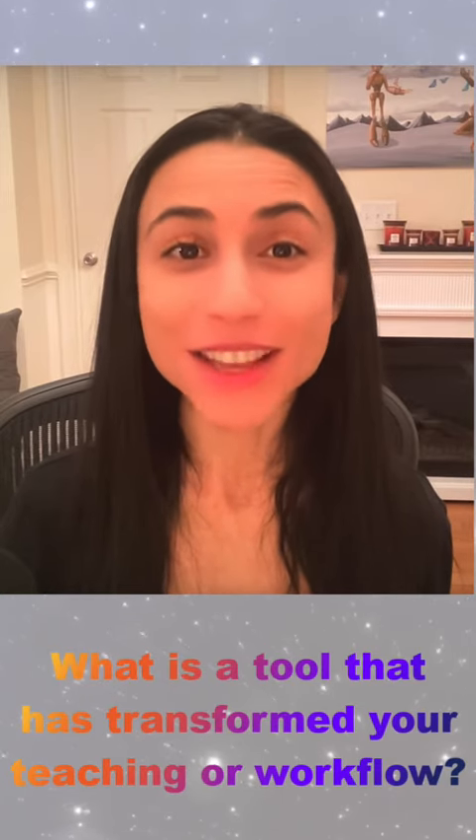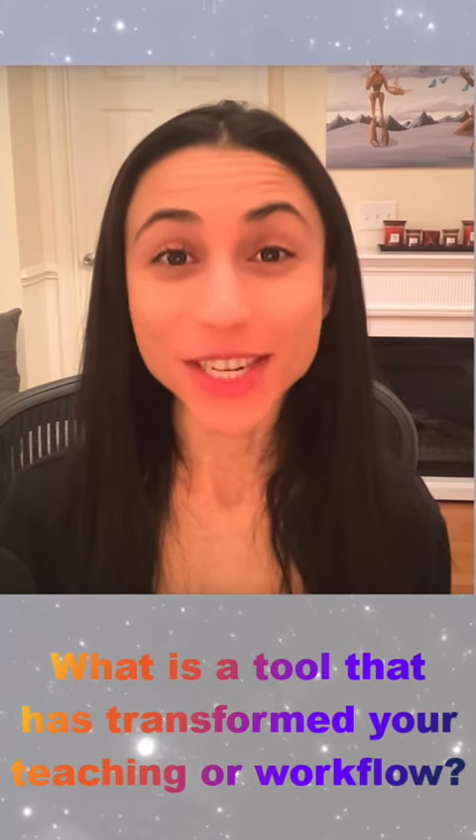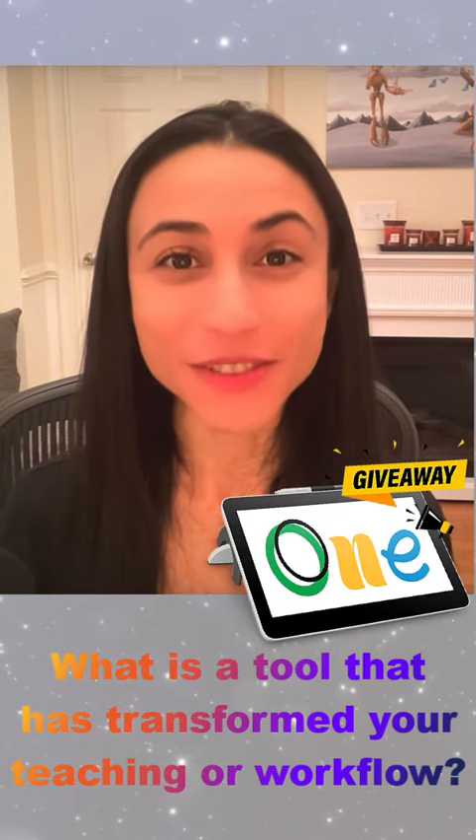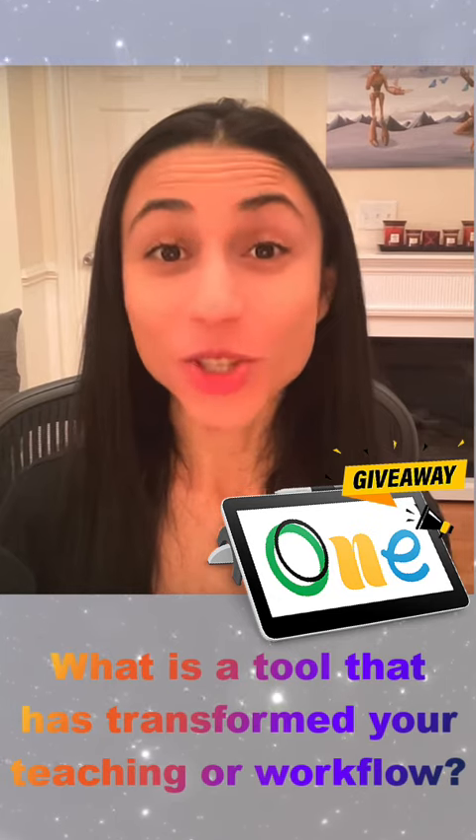So let me ask you: what is a tool that has transformed your teaching or workflow, or one that you're dreaming of getting? As a bonus, I have a very special treat — a Wacom 113, the same tablet that you see me feature in this video, as a giveaway.